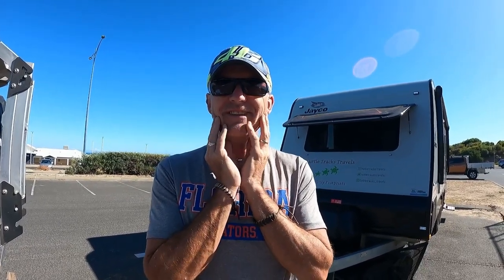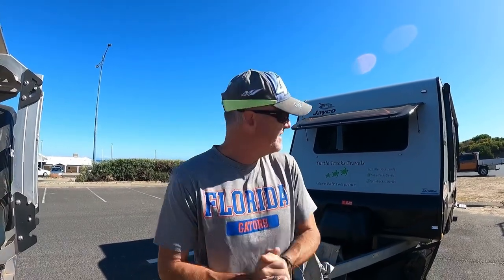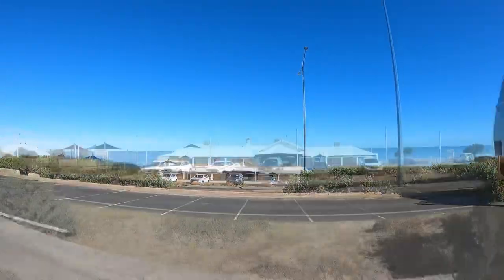We left Busselton this morning, it was about 22 past, 29 or something — which is unheard of for us, usually we don't get going that early. And we turned up at Bunbury and we're in the free RV park. You can stay here for 48 hours, so we're just going to go off and get the permit. This is where you stay — right in the car park but you are opposite the sea, just over there. Cracking little spot for a freebie!